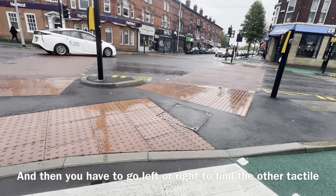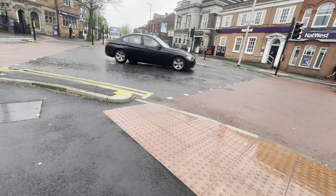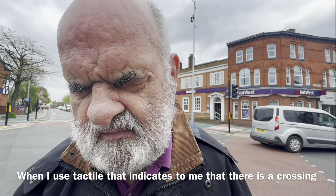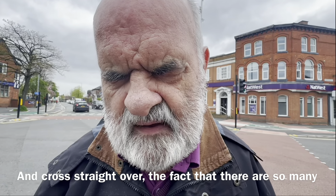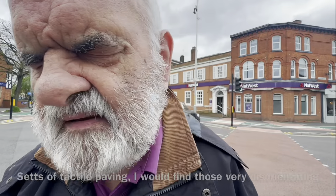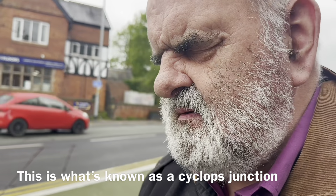Then you've got to go left or right to find the other tactile before you get to the green man crossing. I couldn't be handling that. When I use tactile, it indicates to me that there's a crossing, so I'm expecting to come onto the tactile, find the pole, and cross straight over. The fact that there are so many sets of tactile paving - I would find those very disorientating. This is what's known as a cyclops junction.